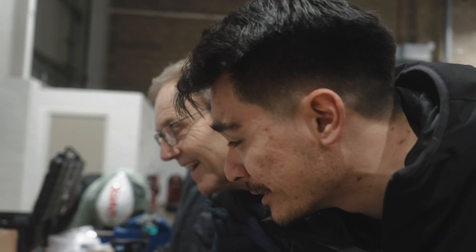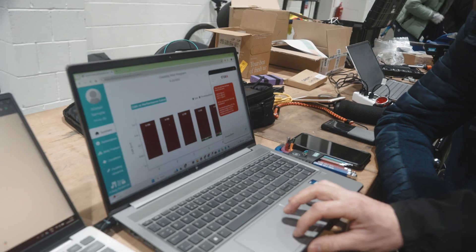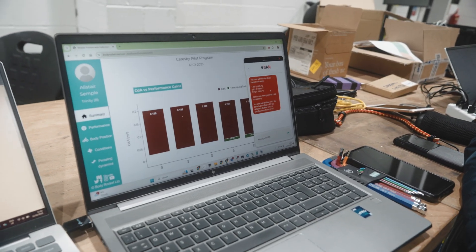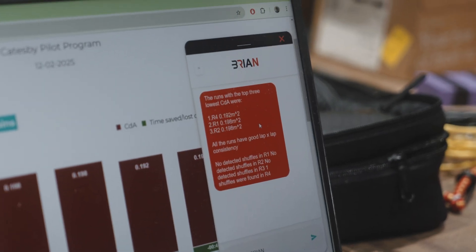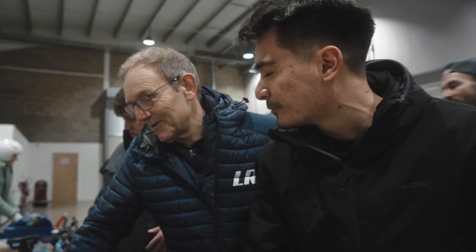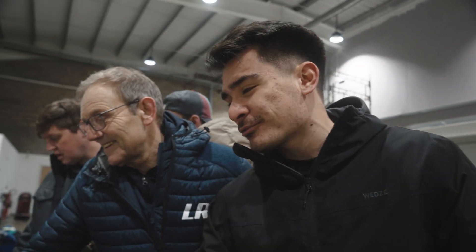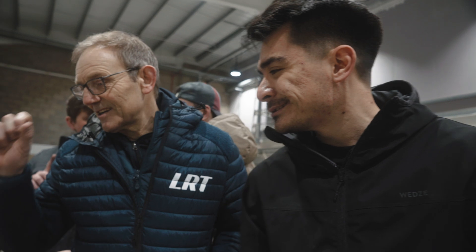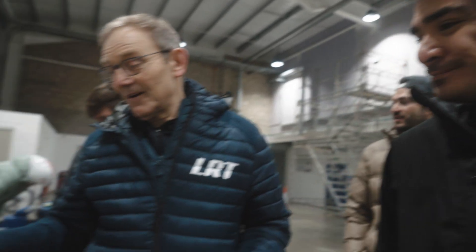Brian is back — Brian is here telling you which runs have the lowest CDA. R4 had the lowest CDA. Brian automatically takes a look at your data: it's saying all the runs have good lap-to-lap consistency and one shuffle was found in R4, but the others didn't have much shuffling. So instead of having to sift through all of it, Brian can automatically say here's the key information about the data — and now we're being posed a question intuitively, it just does it automatically.